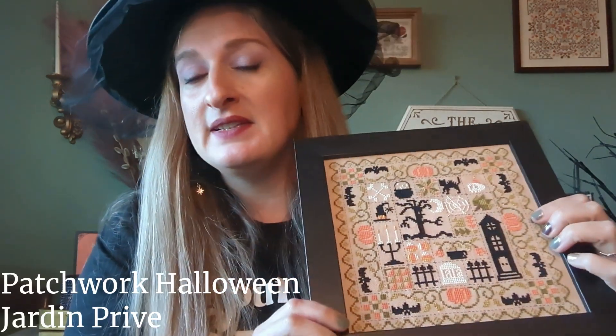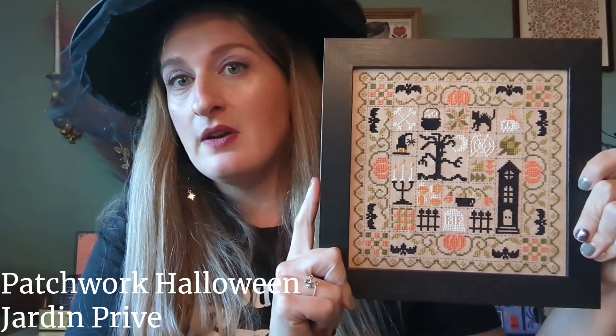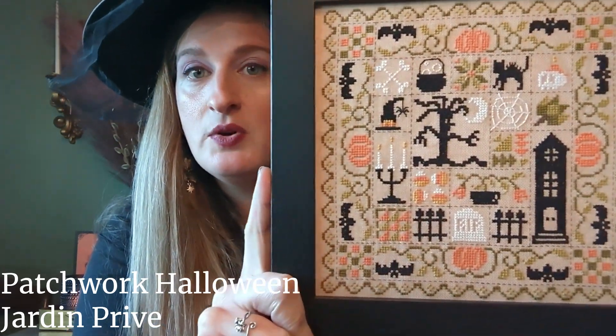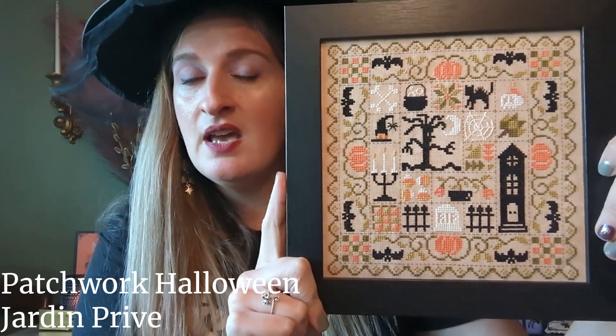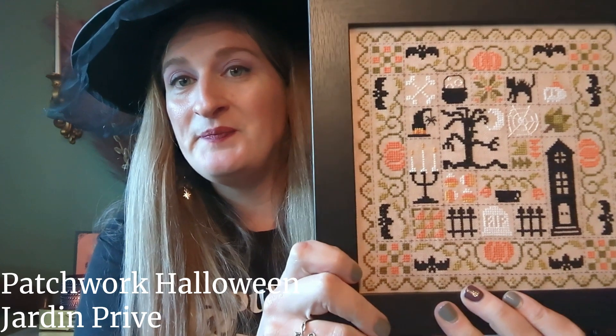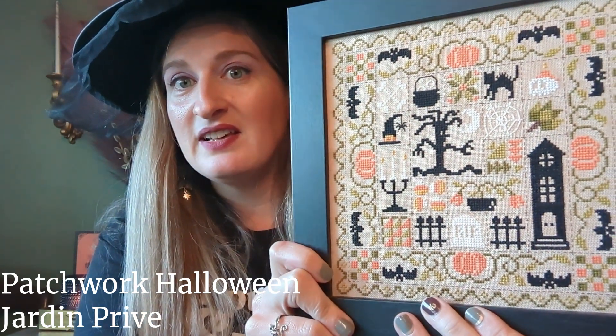Next is Patchwork Halloween by Jardin Privé — I also showed this in my last video. It's 32 count Vintage Country Mocha, all the called-for DMC, and it's actually framed in the same frame as Baba Yaga. I really, really love this.